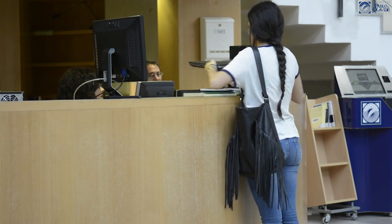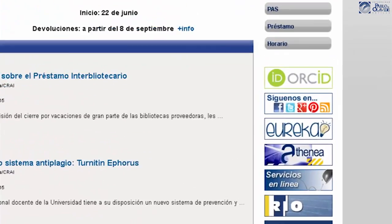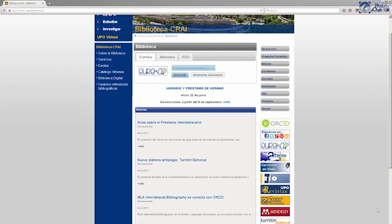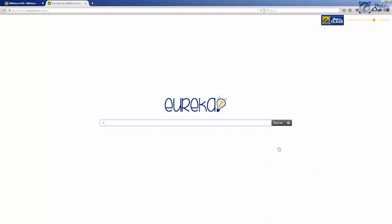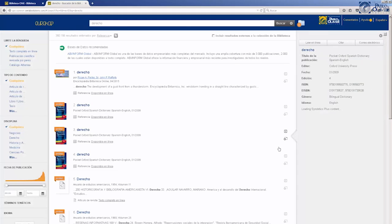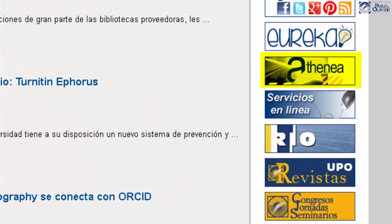When you want to borrow a book, you first need to know if the document is in the library. For this, you can find information about the document in the catalog, Atenea or Eureka, our discovery tool. You can find the location of the document, the signature, the availability, and the type of loan — short or long.